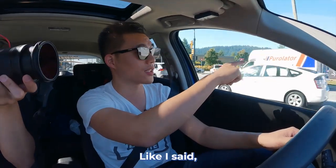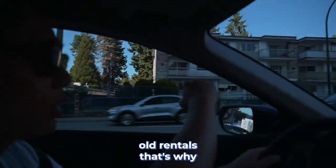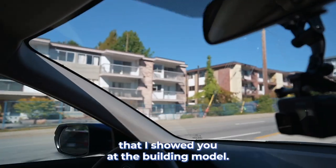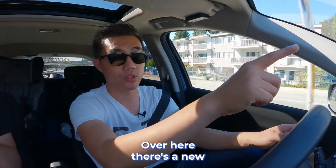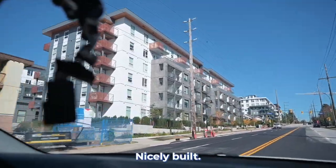This is the old KFC. You used to buy the $2 two-piece special here. And here are some old rentals — that's why they need to relocate these people to that one building I showed you at the building model. Over here, there's a new development already finished called Port and Mill. Some of my clients bought here too — nicely built.